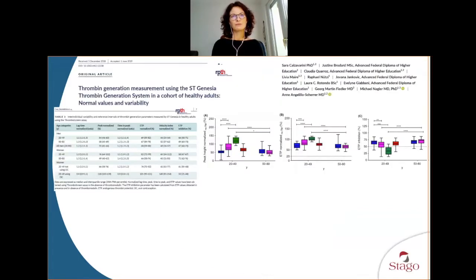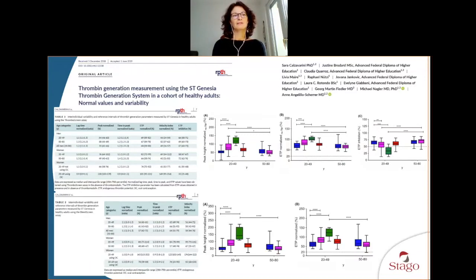To start with reference values, the first paper was published by Professor Angelico Scherer and our team, showing the reference values for healthy adults as tested with ST Genesia using STG Thromboscreen. These are the results showing a difference between male and female and an impact of oral contraception, and for STG Bleed Screen as well.